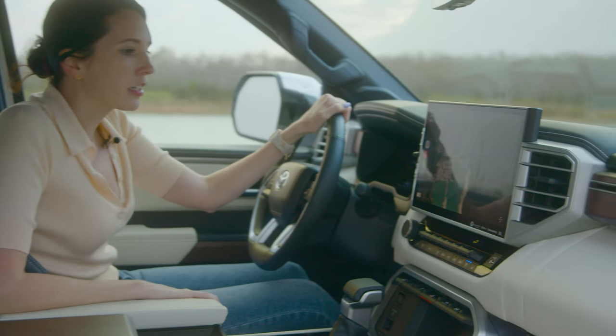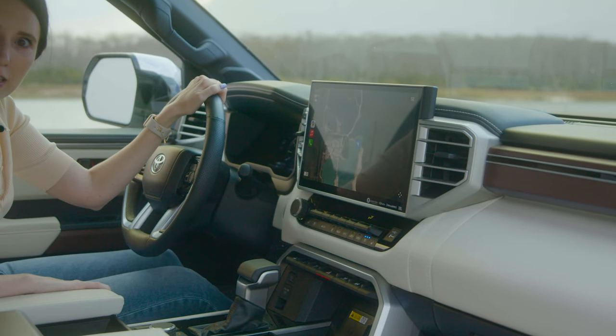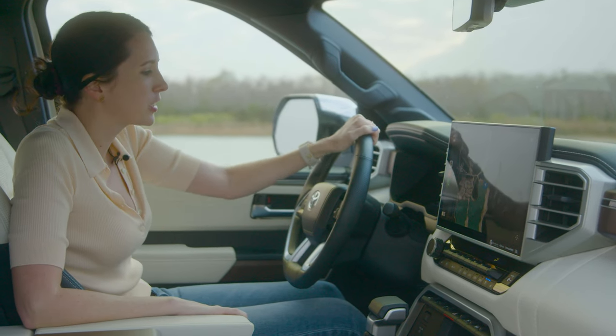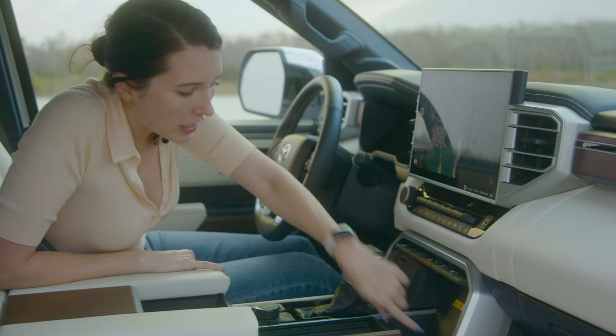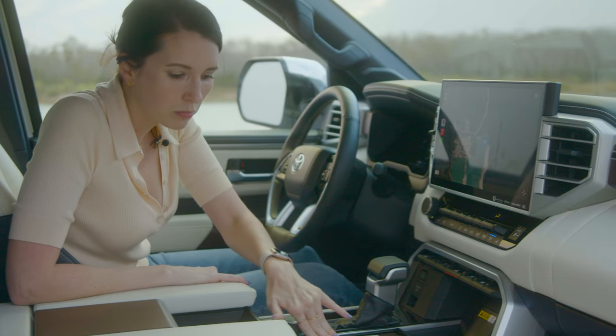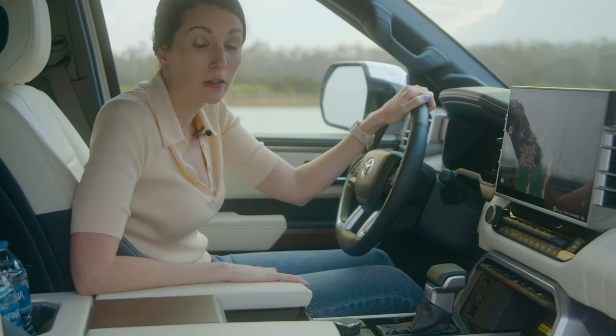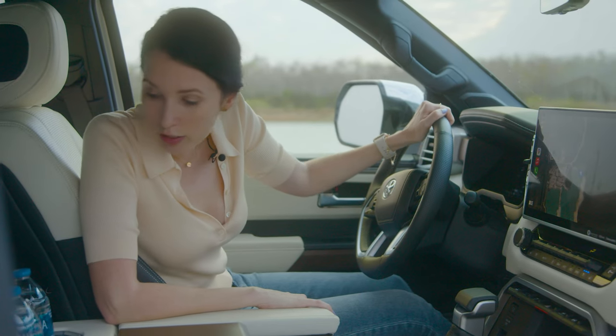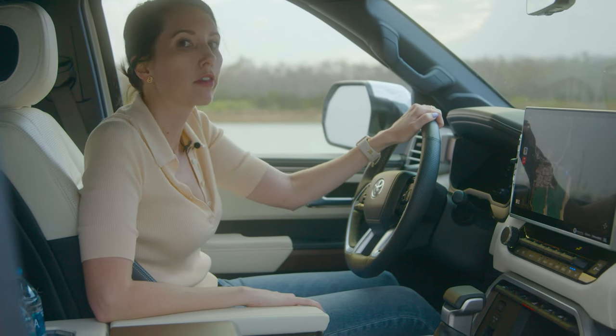Look at that big screen — comes with Apple CarPlay, Sirius XM radio, HD radio, and a pretty cool speaker system. Not bad for a Tundra. Down here we've got some wireless charging, some awesome wood grain, and more cup holders than I've ever seen in a car in my life. So feel free to bring your bottles of water along if you go for a ride.